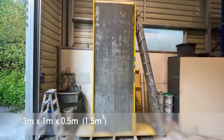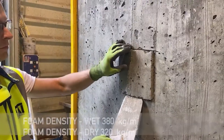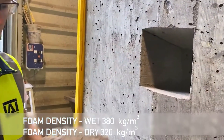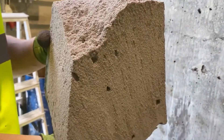Foam concrete has up to 90 percent air content, making it fantastic for filling voids and tunnels, insulating floors and roofs, and even stabilizing the ground. These innovative systems are already transforming projects in Japan and Europe, offering the best lightweight foam concrete solutions for various construction needs.